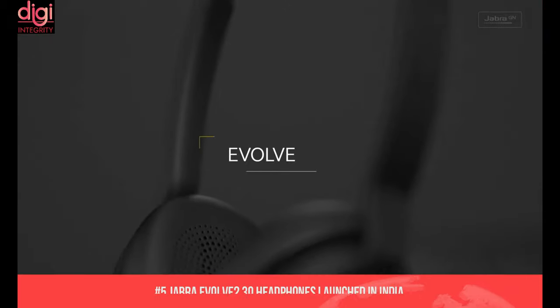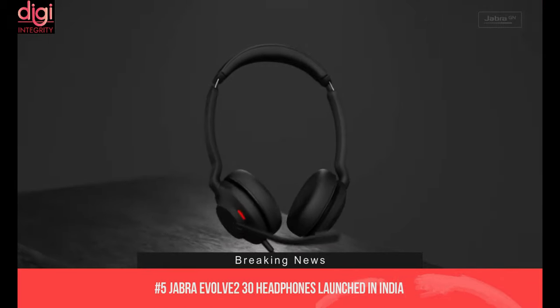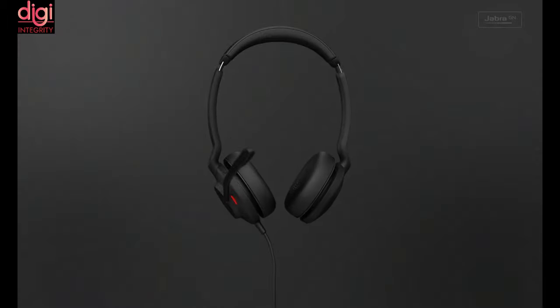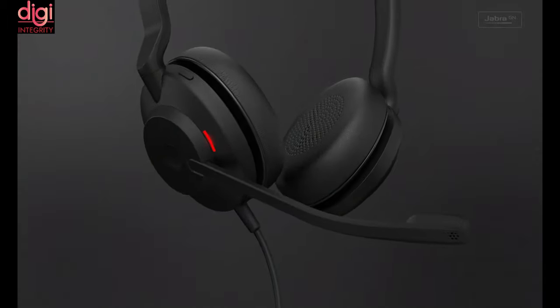Jabra Evol 230 headphones have been launched in India starting at Rs. 10,922. The two-microphone call technology of the Evol 230 can clearly capture your voice so you can participate in calls and online meetings from anywhere.